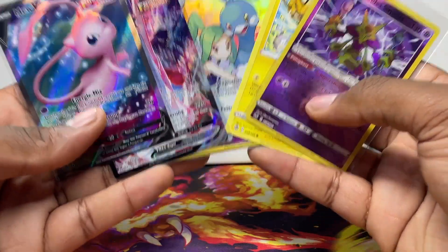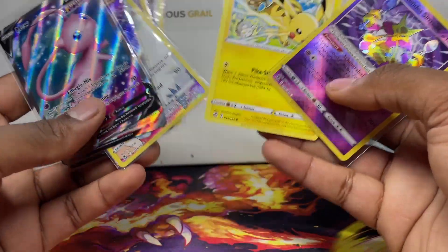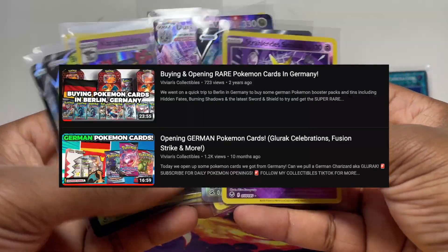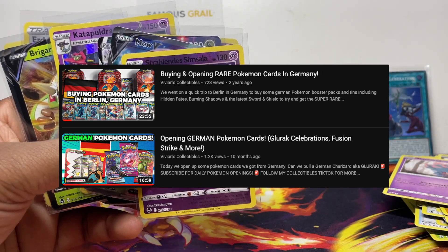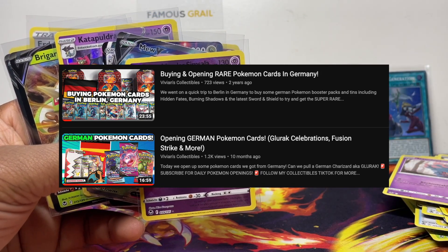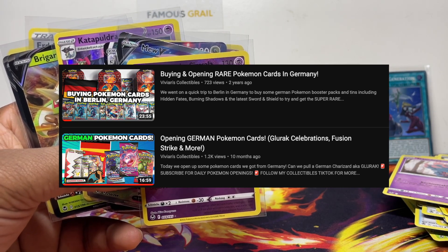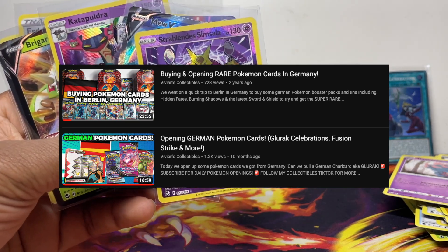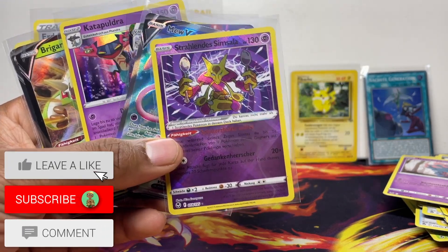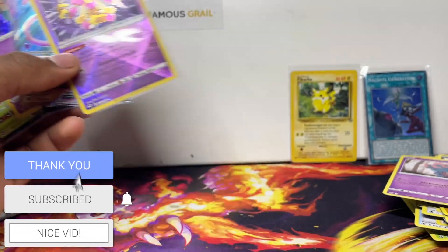I'll definitely put them on the channel because I know I'll have some followers from Germany. Let me know in the comments if you're from Germany. I did pick all of this up in Berlin, and we've done a few German pickup videos and Pokémon card openings before — I'll put those on the end card so you can check them out, especially my 2020 video where we opened German Celebrations. Alright guys — like, subscribe, and I'll catch you next time. Peace!